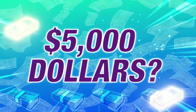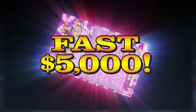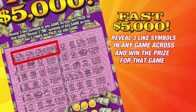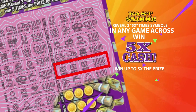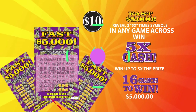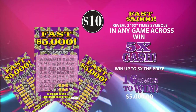Need $5,000? Scratch away today with Fast 5000 Scratch Card. Reveal 3 alike symbols in any game across and win the prize for that game. Reveal 3 five-time symbols and win 5 times that prize. For only $10, there are 16 games to win the highest prize of $5,000. Increase your earnings with the Fast 5000 Scratch Card.